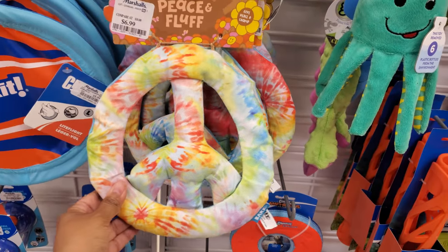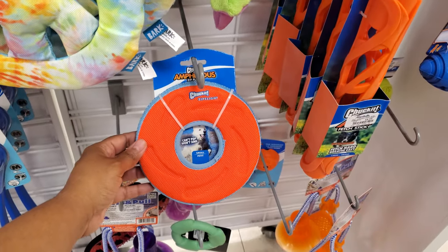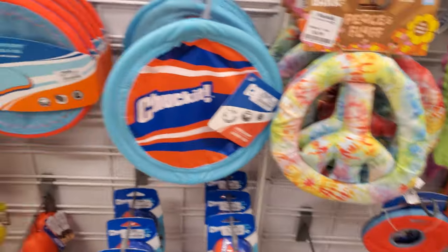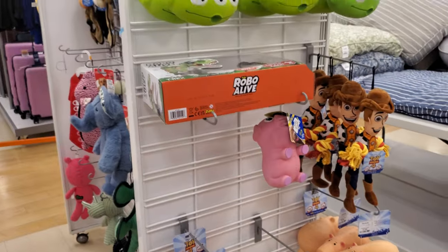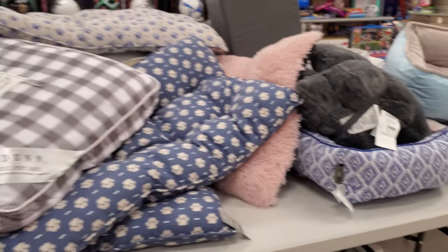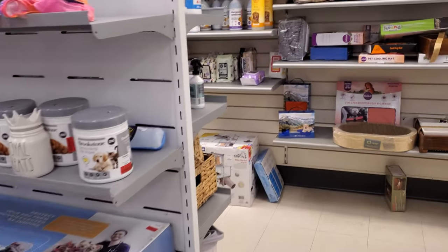Look at this Peace one, $7 — that's kind of cute. They have a little Nerf — oh, this one's for the water actually. I made the mistake of buying this, it doesn't go anywhere unless you have a water pool. Woody, Aliens — I think this might do it for this Marshall's walkthrough.